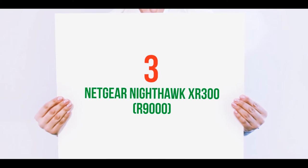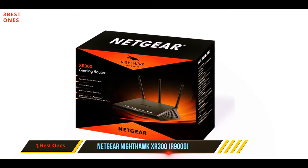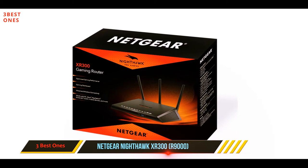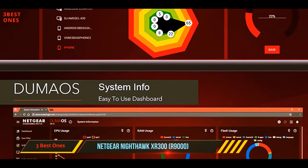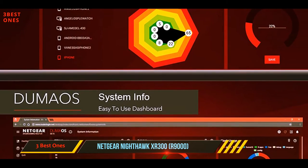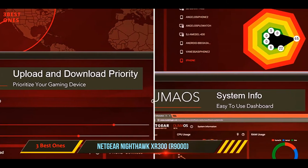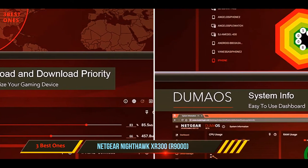Starting at number three: the Netgear Nighthawk XR300. Netgear is one of the most reputable manufacturers of routers, so it's not surprising that this company offers gaming routers as well. If you're on the market for a high-end router, you're going to love what the XR300 has to offer. Aside from giving you the option to use a wired connection, you can take advantage of its wireless capabilities as well.